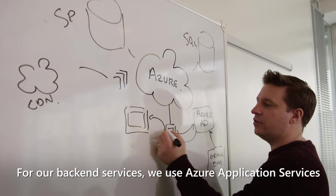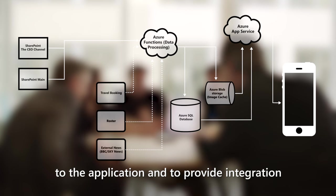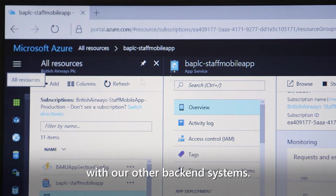For our backend services, we use Azure Application Services and also Azure SQL Database to provide the data resources to the application and to provide integration with our other backend systems.